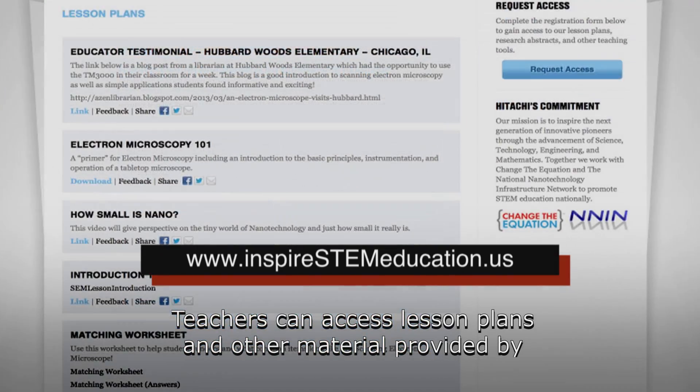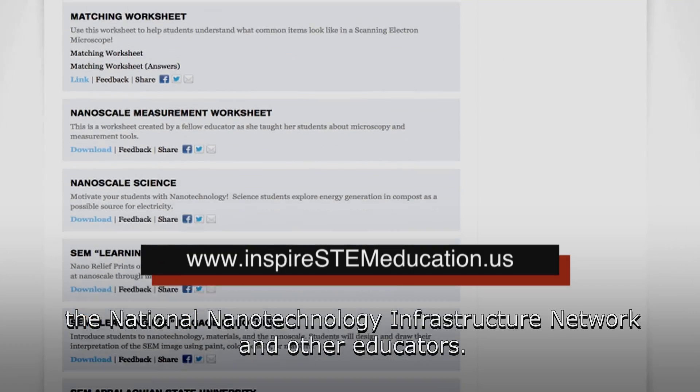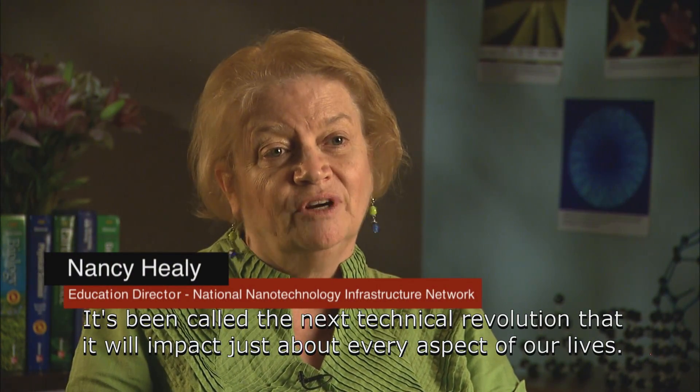Teachers can access lesson plans and other materials provided by the National Nanotechnology Infrastructure Network and other educators. It's been called the next technical revolution, that it will impact just about every aspect of our lives.